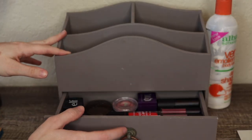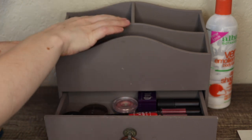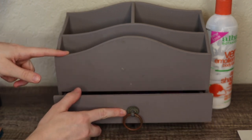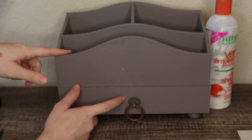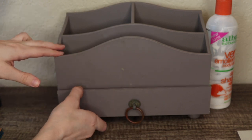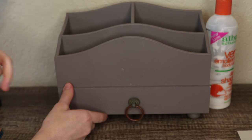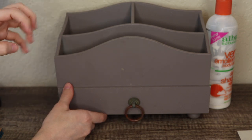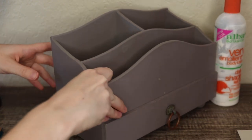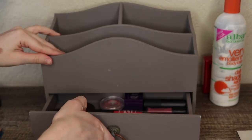In this bottom drawer I keep lip products and anything that doesn't fit up top. I do get asked occasionally where I got this basket — it came from a mail sorter. You could find something similar at an office supply store; I was at TJ Maxx yesterday and saw similar ones. This one actually says on the back that it came from Home Goods, but I got it from a thrift store, so who knows how old it is.